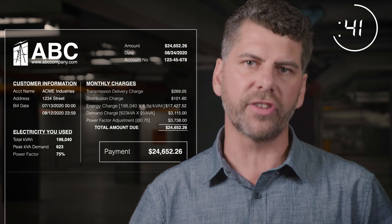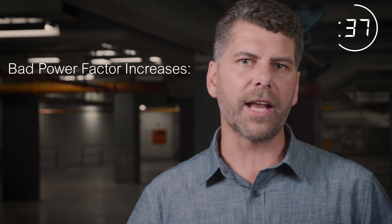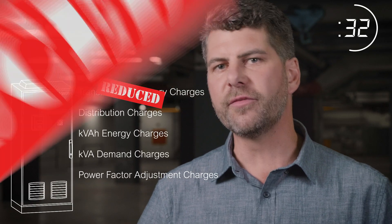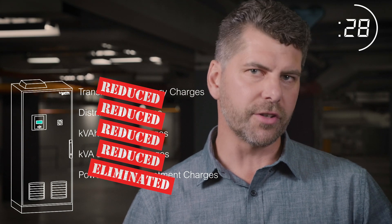But the real financial impact is hidden in your electricity bill. Each month utilities charge you for bad power factor. These charges can be completely eliminated by installing VARSEC capacitor banks, saving you money year after year.